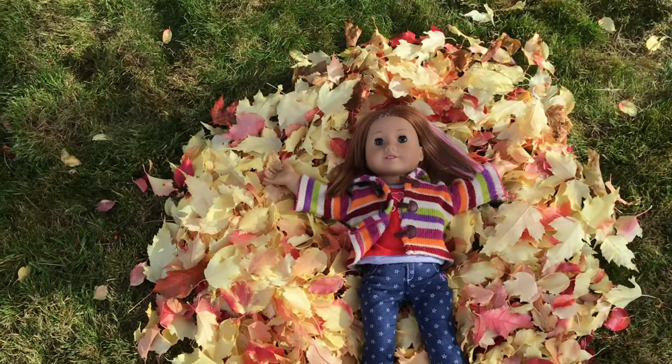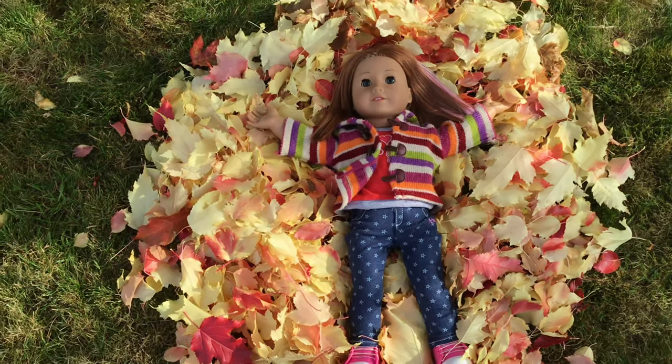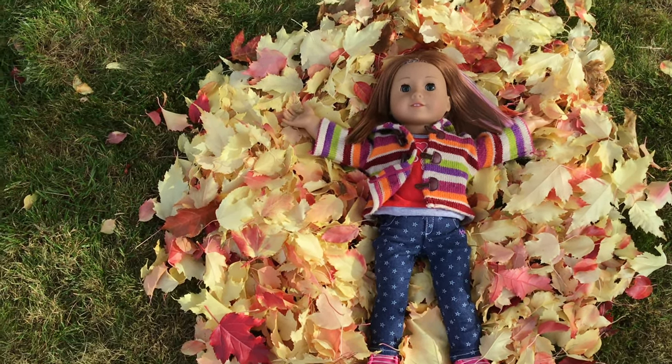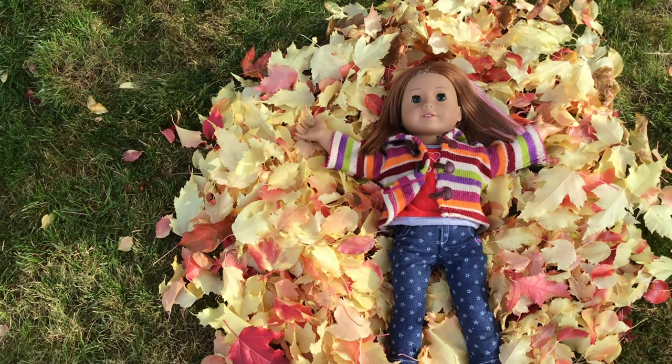Sure, the colors are super pretty, but it took so long. I'm going to go ahead and take a few photos, then pile it up and have her sit in it.